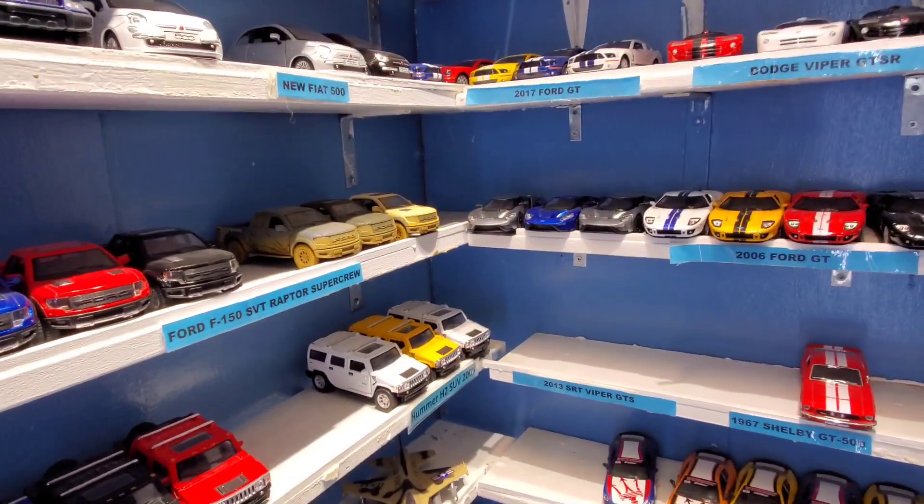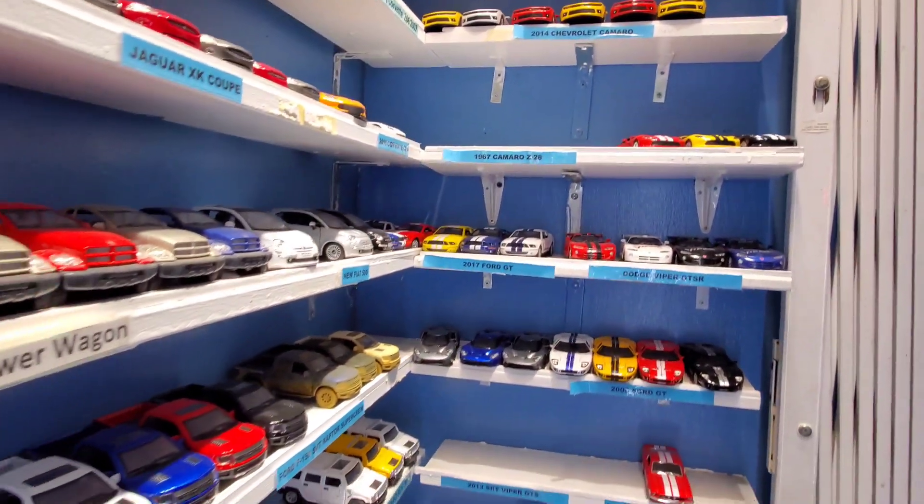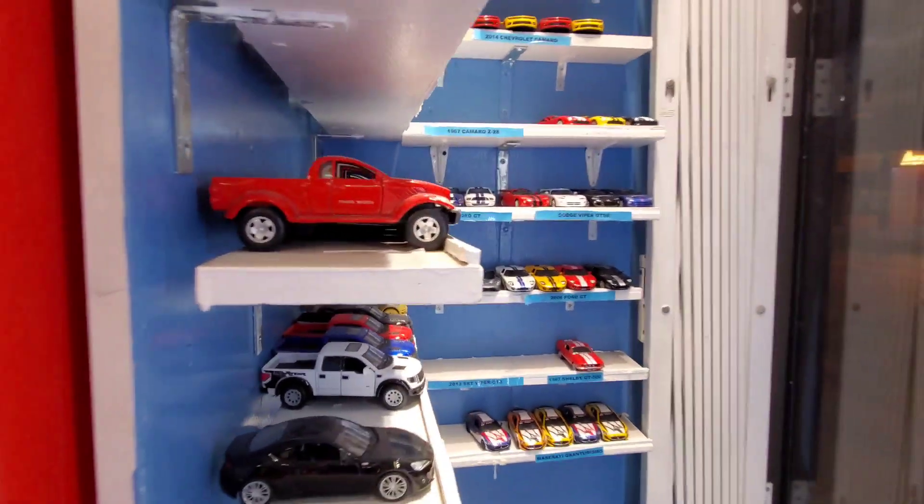I'm trying to get it. Look at that. White birds galore. Alright, that was a quick look here. The store's gonna close.